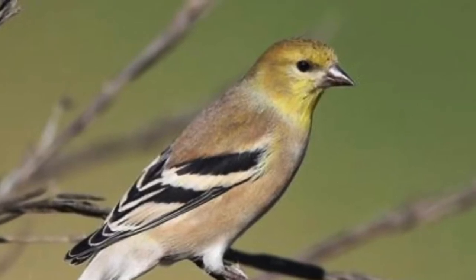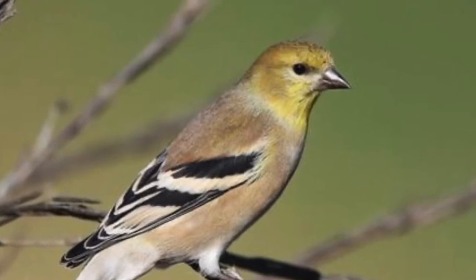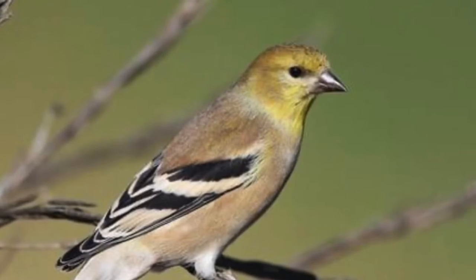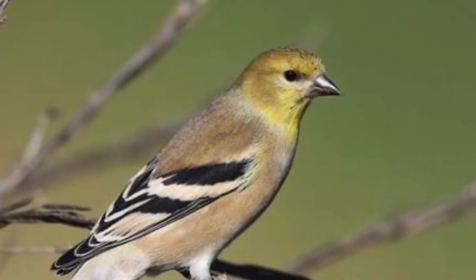You'll notice that these birds in general have a very tiny bill. This picture shows it quite well, and that conical shape helps it to pick out seeds and other small plant matter that it might eat or nest with.